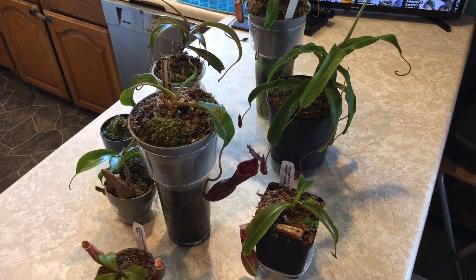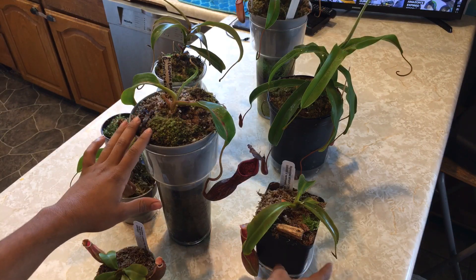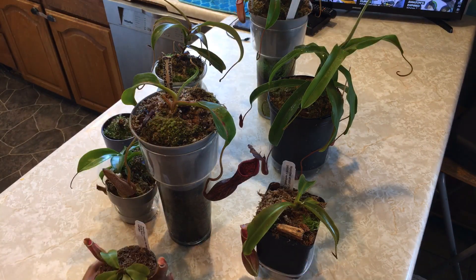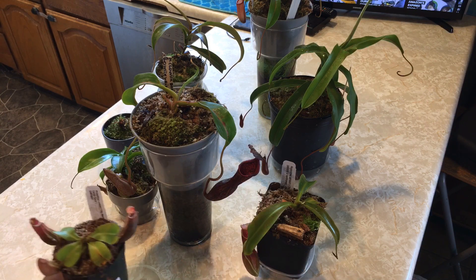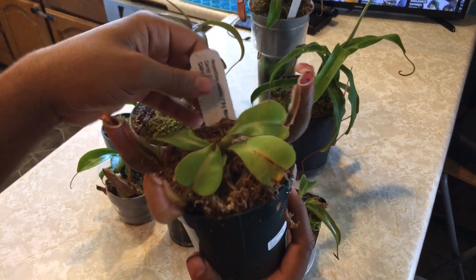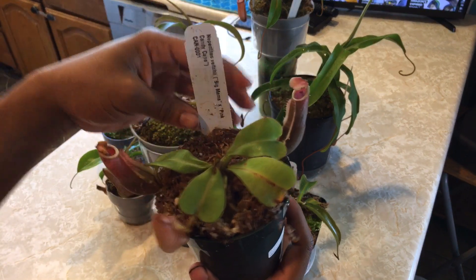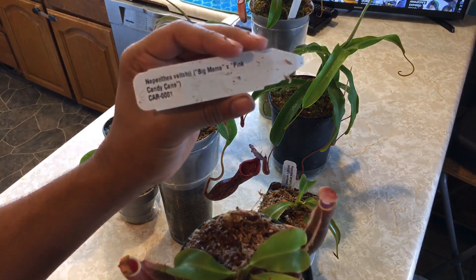As you can see there are a lot more plants on the table now. These are the two plants we just ordered in, and while I was potting these up another plant came in, so I'll show you that as well — it's part of the new collection. Nepenthes Vichii Big Mama Pink Candy Cane from Carnivaro.